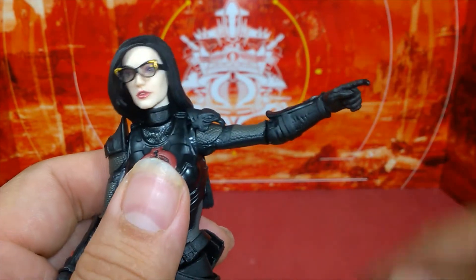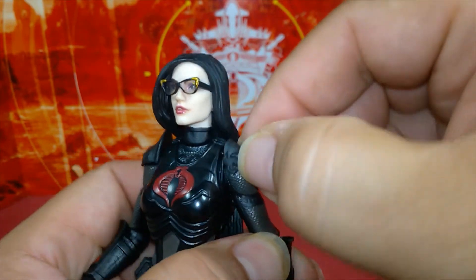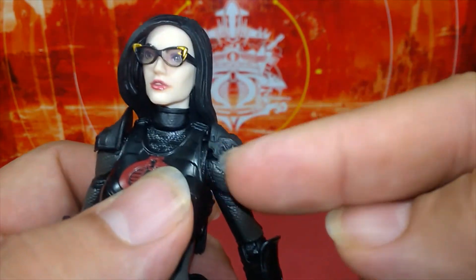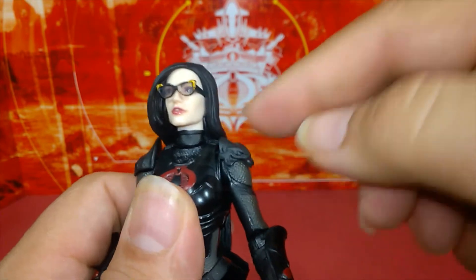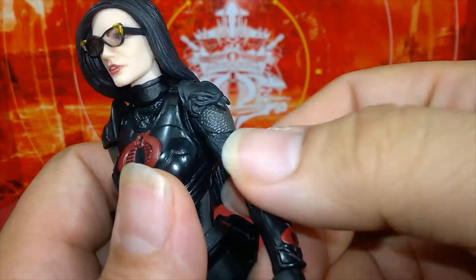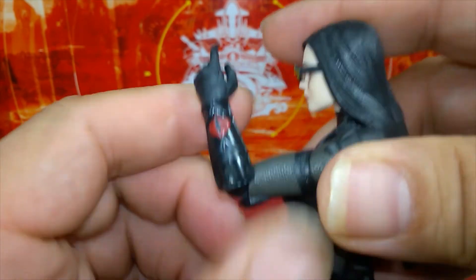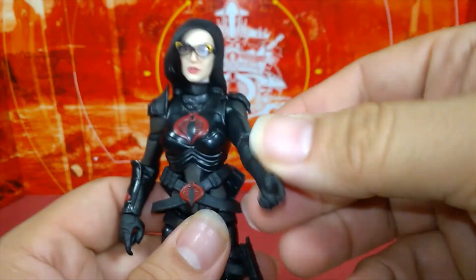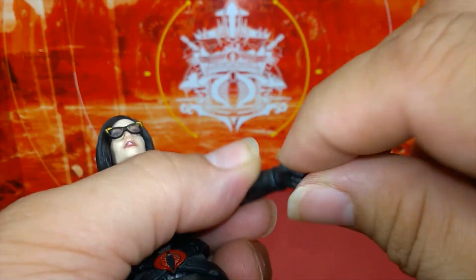Her arms have butterfly joints, shoulders go up and do full rotation. The shoulder pad is independently pegged inside the arm with the butterfly joint so it no longer gets in the way — a nice new engineering solution. She doesn't have a bicep cut, probably to preserve the sculpt, but she does have an elbow joint cut and a single elbow that gets to about 90 degrees. She has wrist rotation and the hand goes up and down.